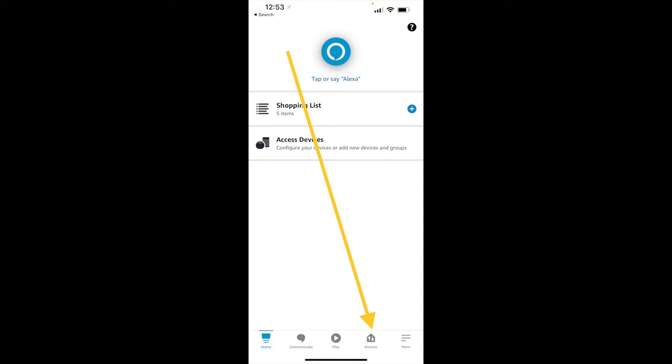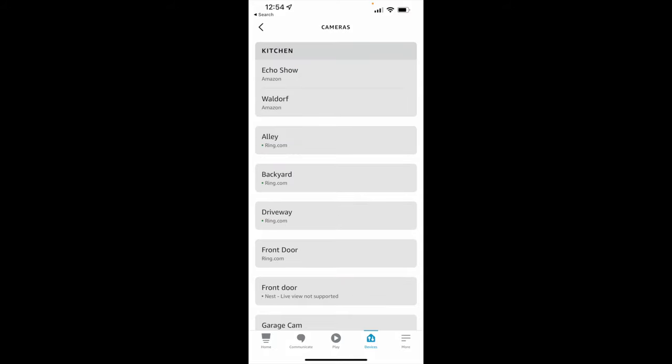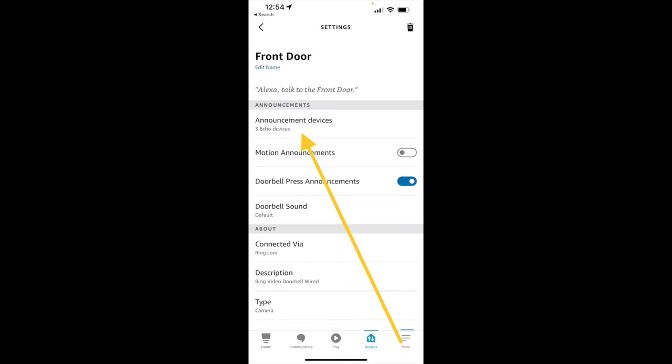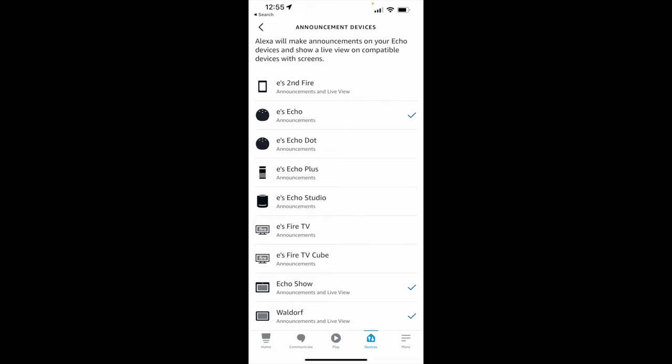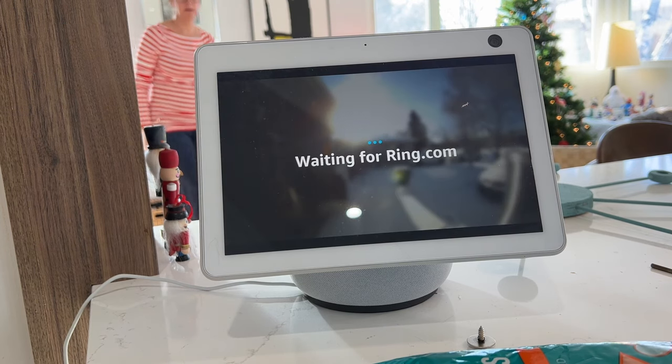Open the Alexa app, then go to devices. By the way, these instructions assume you've already linked your Ring account to your Alexa account in the first place. Click on cameras and select your doorbell by its name — she does consider smart doorbells to be cameras. Choose the gear in the top right, then select announcement devices, and ensure your Echo is selected by clicking on it so that there's a check mark next to its name. Your Echo will now alert you whenever the doorbell is pressed.